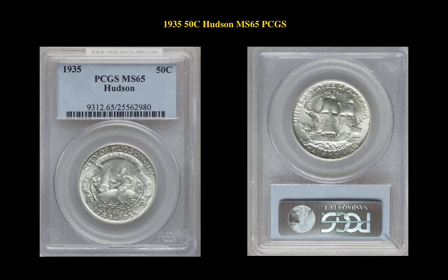The final commemorative is a 1935 S 50 Cent Hudson PCGS MS65. This silver commemorative is currently for sale in a marketplace at $830.